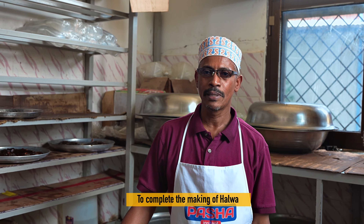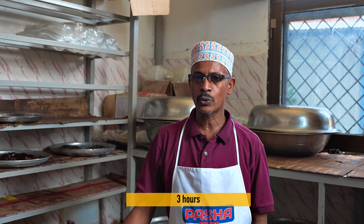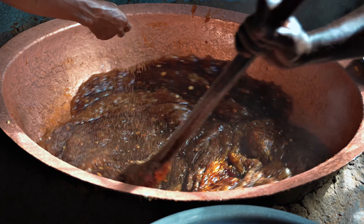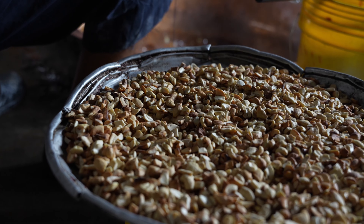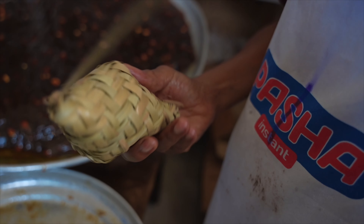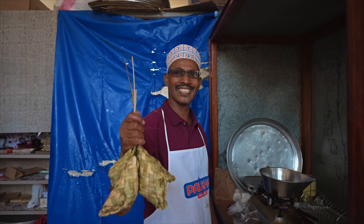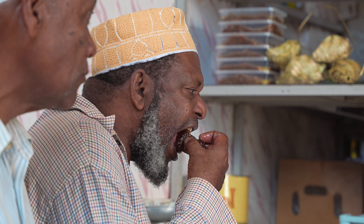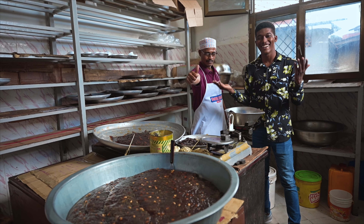As the mixture gets cooked, spices, butter, nuts, and some rose water are added to give it a unique flavor. Every day, tens of kilograms of halwa are cooked, packed, served, and sold in their shop, where people come to buy takeaway and some try it on the go.